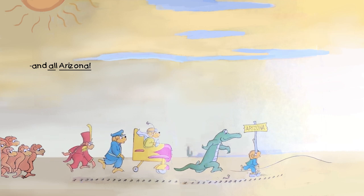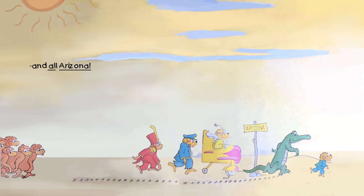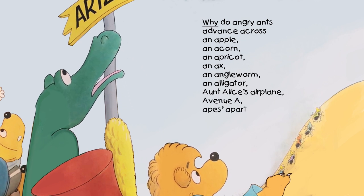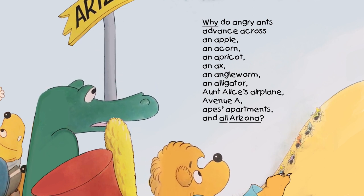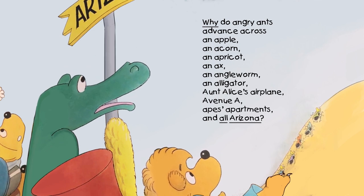In all Arizona. They're probably pretty tired. Why do angry ants advance across an apple, an acorn, an apricot, an axe, an angleworm, an alligator, Aunt Alice's airplane, Avenue A, apes' apartments in all Arizona? Hmm.